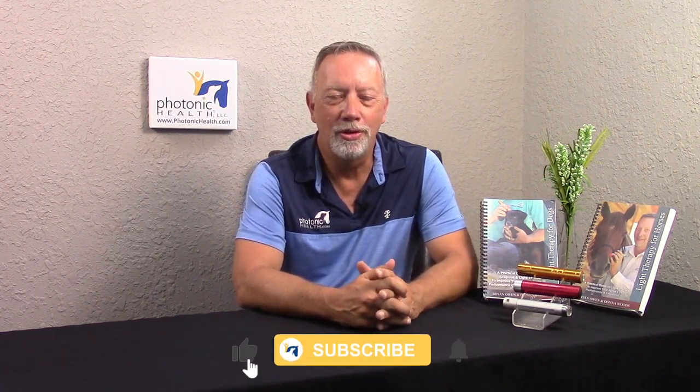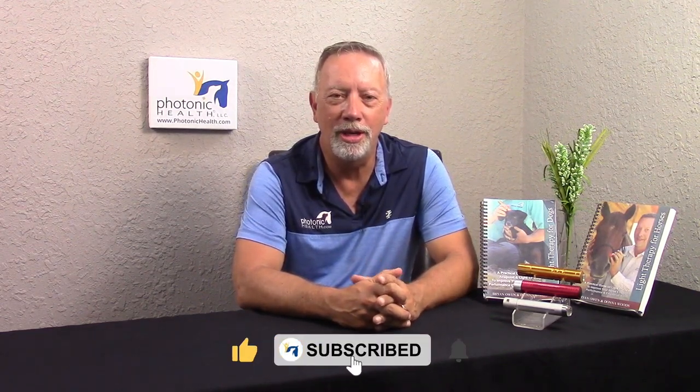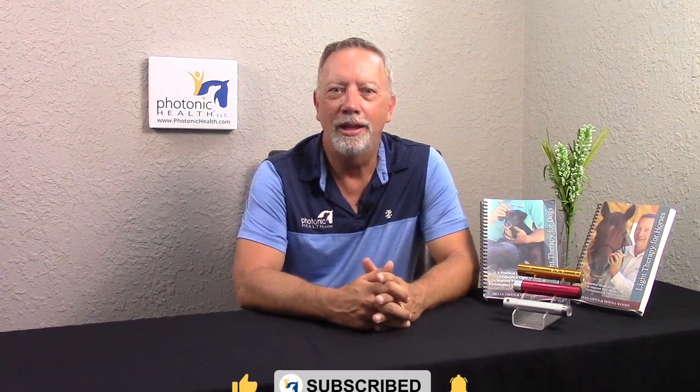Hi, Brian Owen with Photonic Health, one of the owners and co-founders of this company. I'd like to talk to you today a little bit about how light therapy itself works. It works on the premise of four major areas, and I'm going to give you the list of the four areas and go over each one of those individually so you understand them.